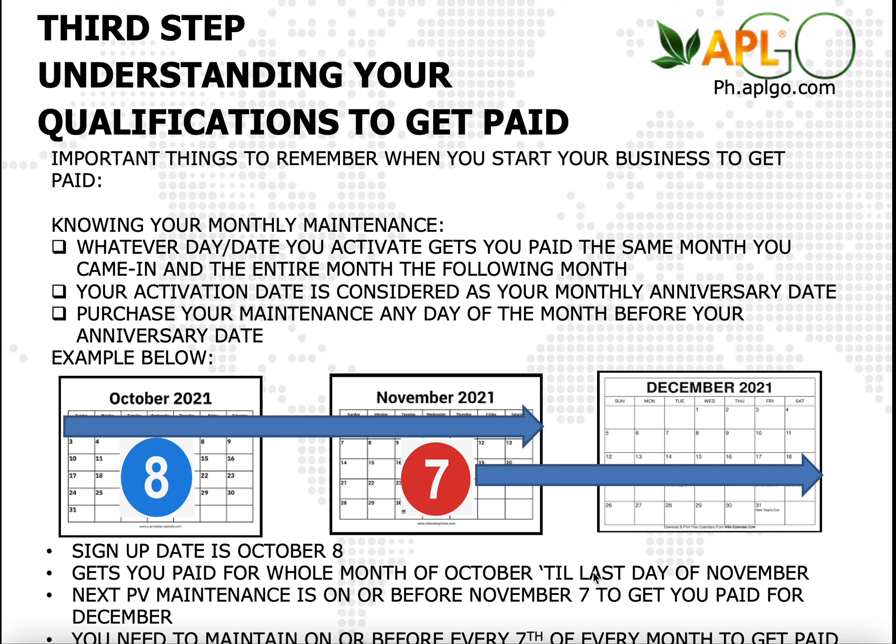Please remember that the month after November, you're also going to do your monthly PV maintenance on December 7th or before December 7th, so that you qualify for the month of January 2022. This is a continuous cycle, so you need to do that every month.